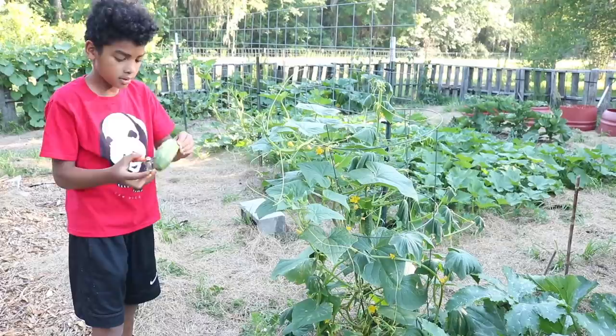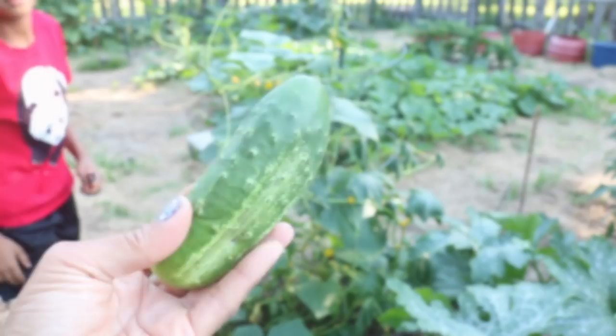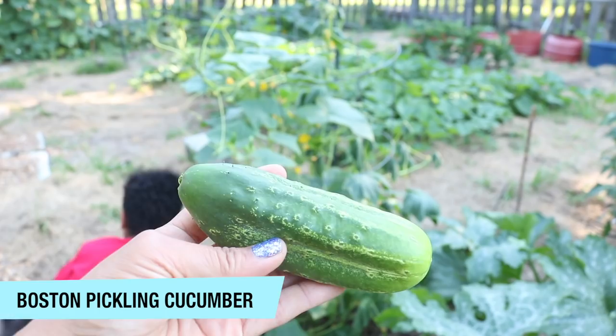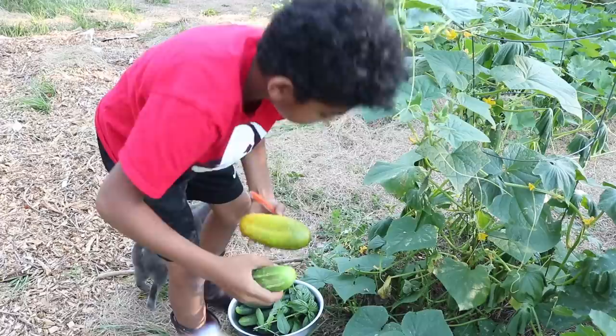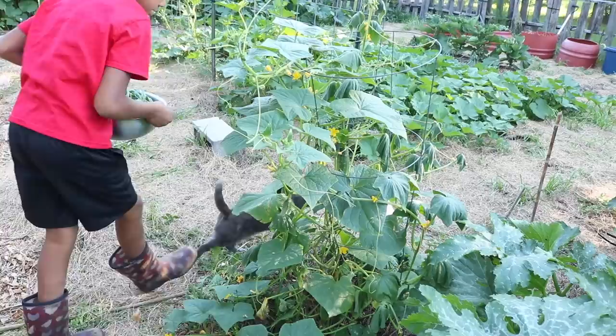Here we have a different cucumber — this is a Boston pickling cucumber. We're supposed to pick them probably a little smaller and shorter than this for pickling, but we've kind of let them go. That one we definitely let get away from us — way too big for harvest. There are a few more growing through here. We'll take them inside; I might have enough to make a small batch of quick pickles.